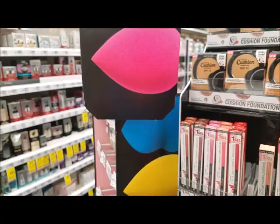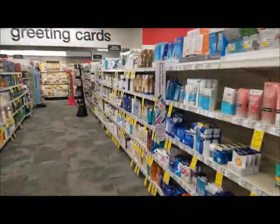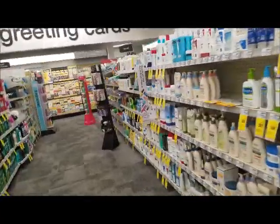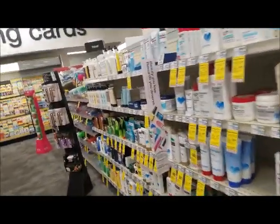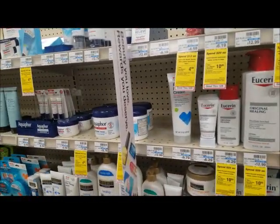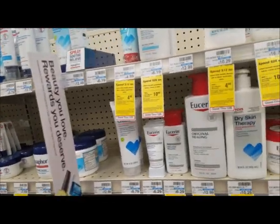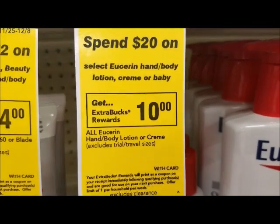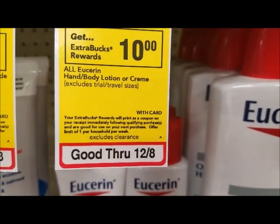Another deal I wanted to show you — I love Eucerin. The Eucerin deal is spend twenty, get a ten dollar ECB — so you're already getting half back. It's a limit of one.